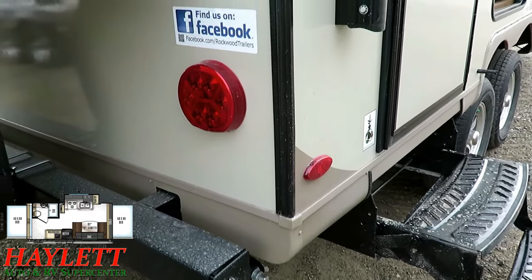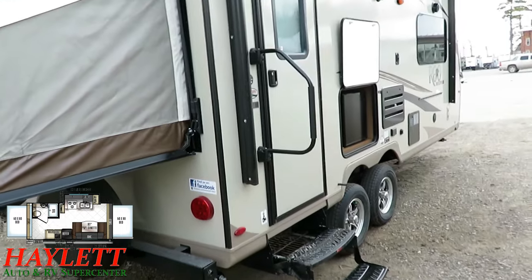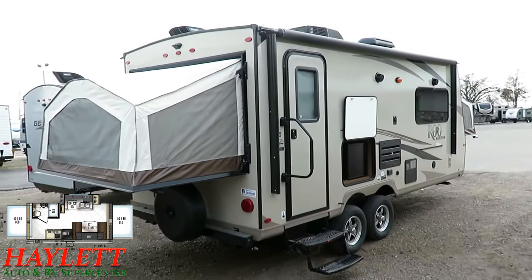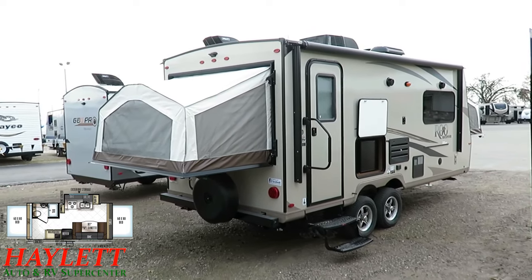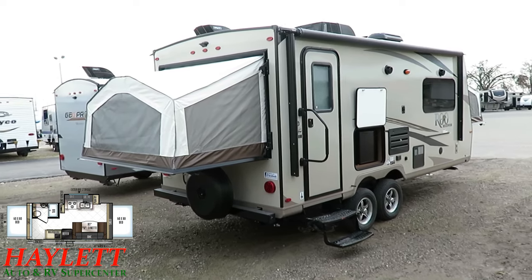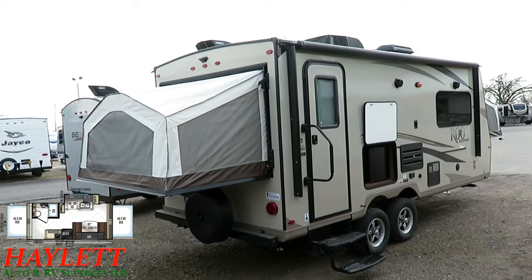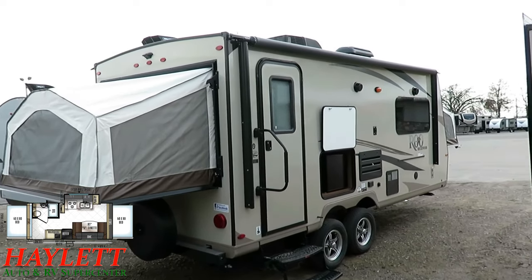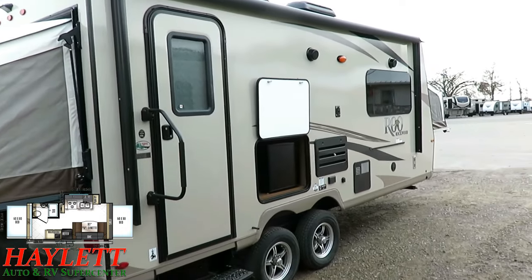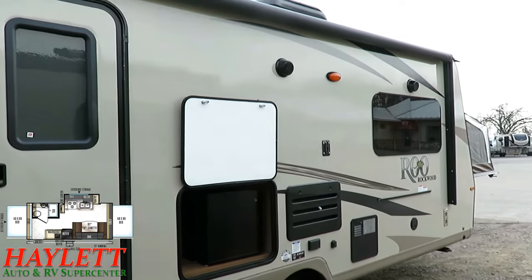They put the largest awning they could on here — that's just prototypical Rockwood. That's just what these guys do: the biggest thing they possibly can. This is not the money-sensitive ultralight. This is the feature-sensitive ultralight. They put every feature they can in it. Budget is a secondary concern at Rockwood. I can promise you, you will find less expensive ultralights and hybrids, but they're not going to have half the equipment this has. That's the difference.